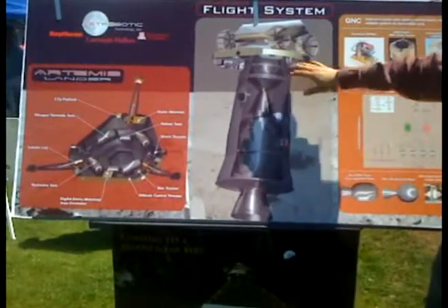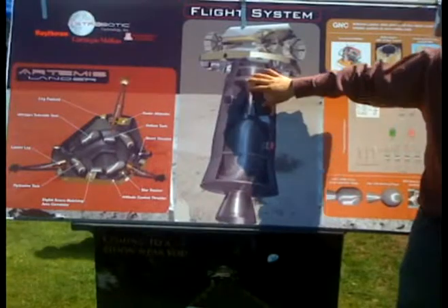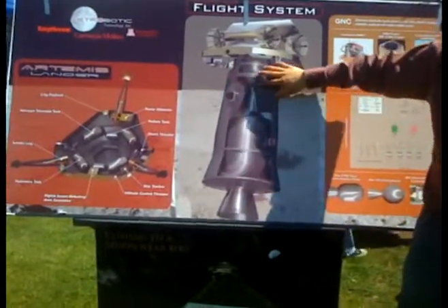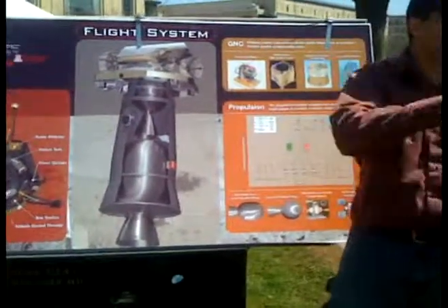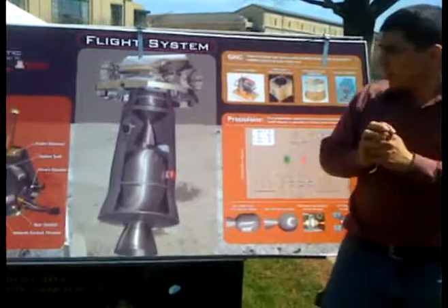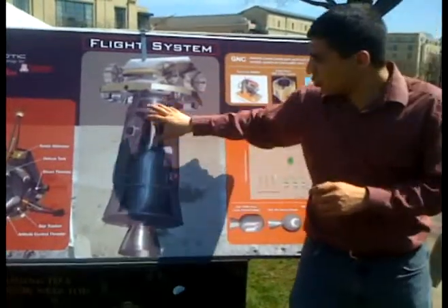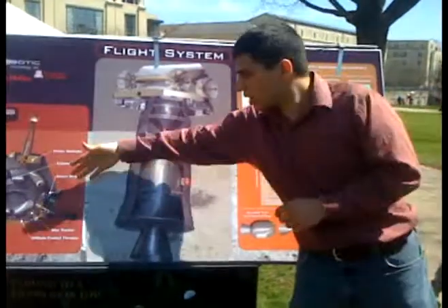The trip will probably be about three days. Once we get close, we're going to activate the second motor — the Star 24 — and that's going to brake or slow you down to a relatively slow velocity. We'll get rid of that maybe about a couple of minutes before landing.